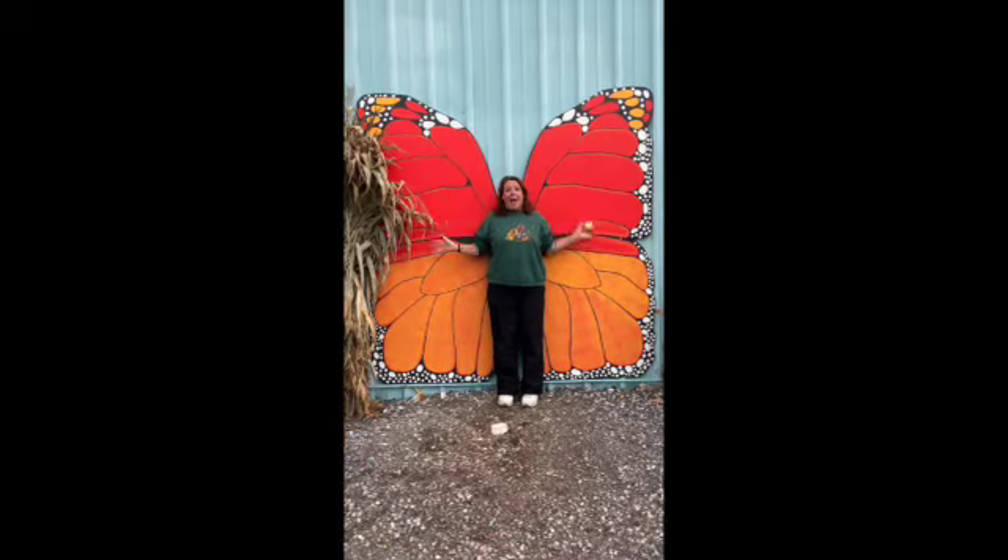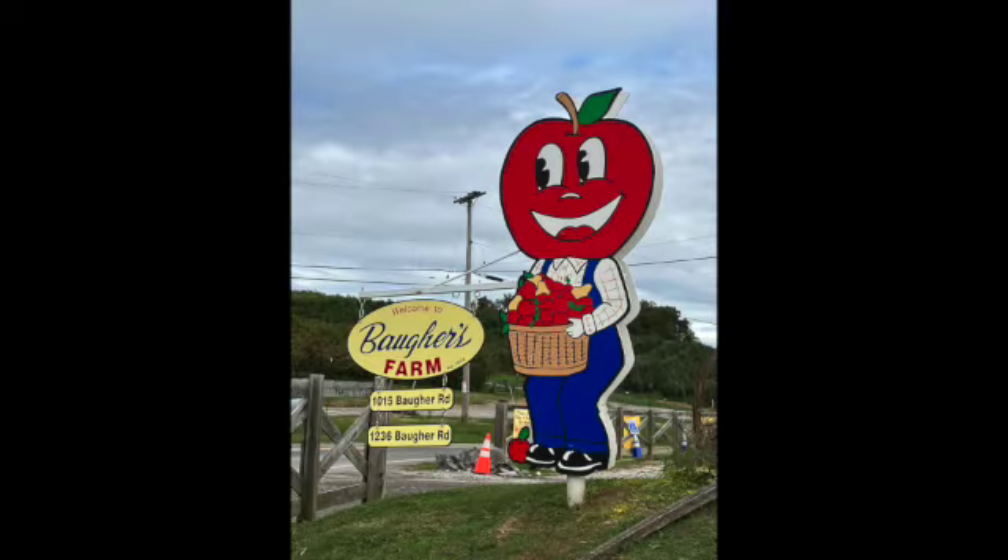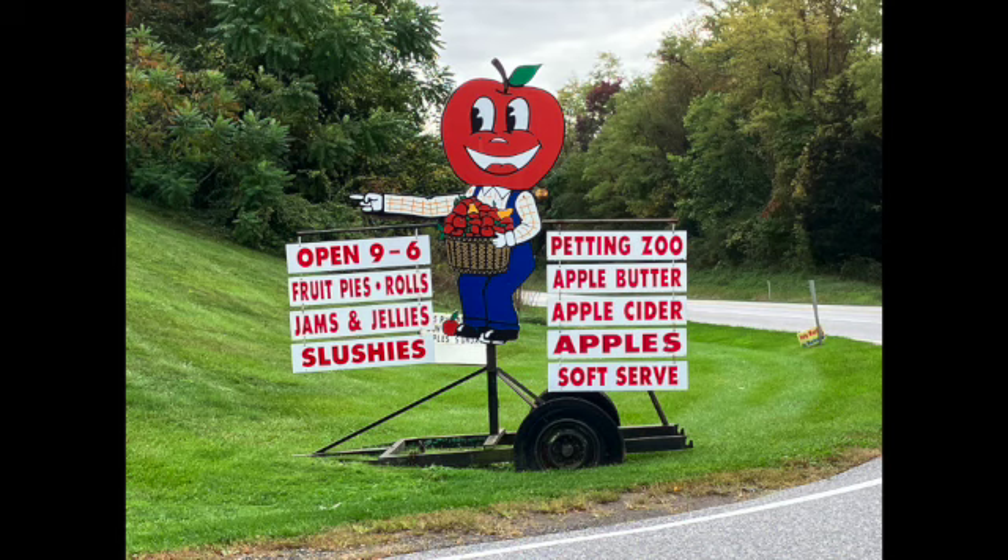Look at my butterfly! You should come visit Boger's in Westminster for so many cool activities. They even have a petting zoo.